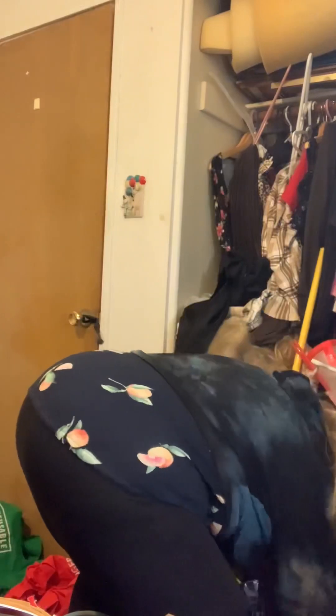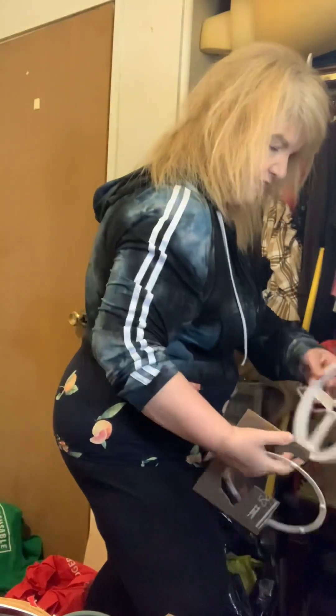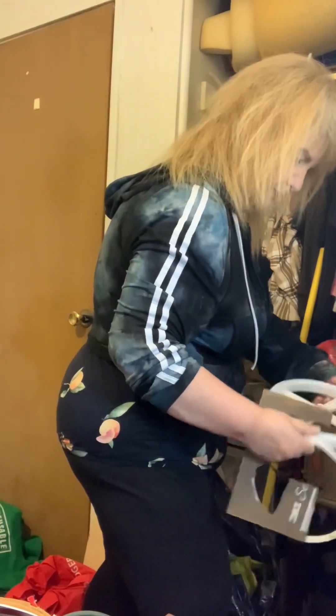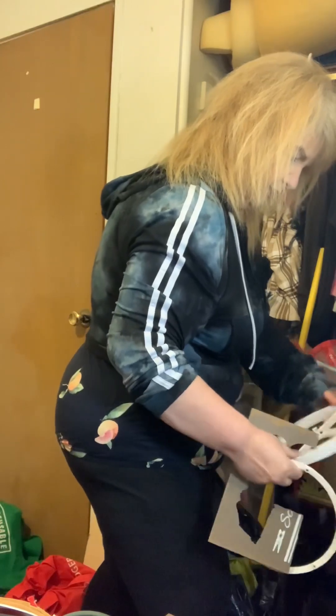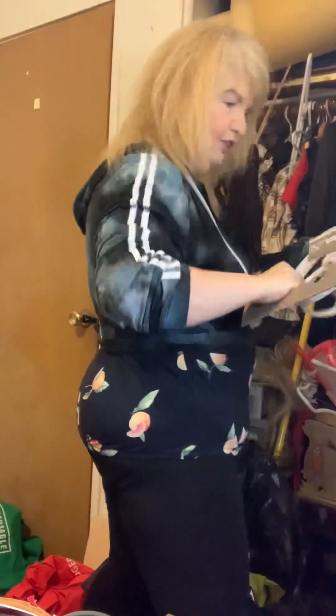I'm not going to throw this out because I can use it. Oh, this is the bottom of one of those Lazy Susans that I got. Maybe I could use it for a wheel or something. I don't know what I could use it for right now, but maybe if I need to draw a circle. I'm going to put this out. The plate goes downstairs.